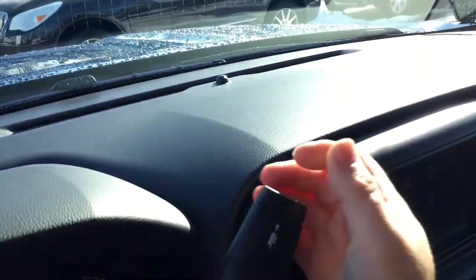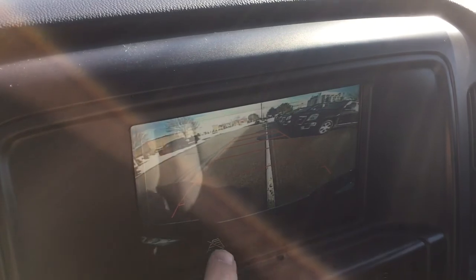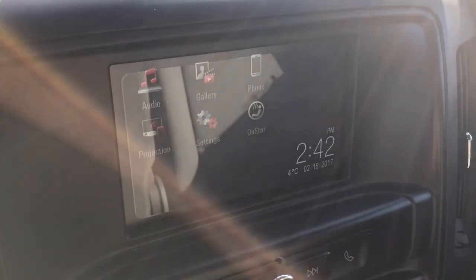We do have a full-color rear backup camera. Throw it into reverse and there's the camera view. You can choose to have trajectory lines or have it completely switched off — whatever your preference happens to be.